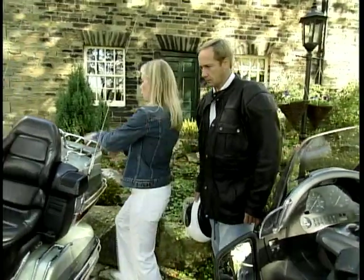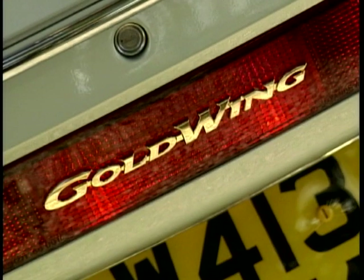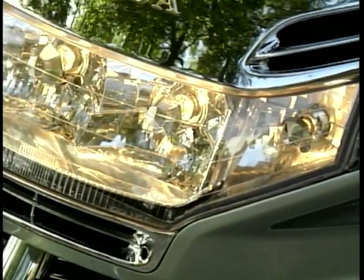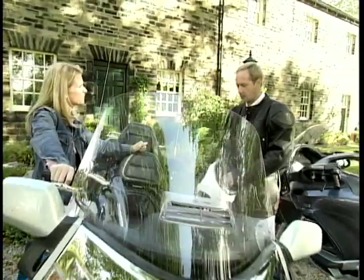Next up is the Honda Goldwing — big enough that everyone will see you coming. This particular example has all the extras fitted, including a driver's backrest. Ian has ridden a Goldwing before, some time ago, so it'll be interesting to see how he compares the two. He gets his helmet on and heads out, while the show cuts to PC Pulfrey and Paul for this week's legal advice.